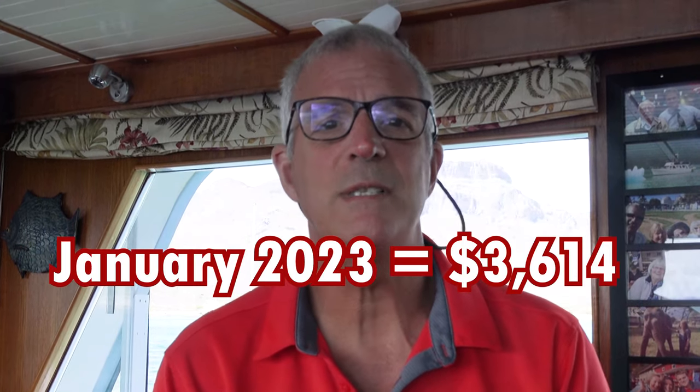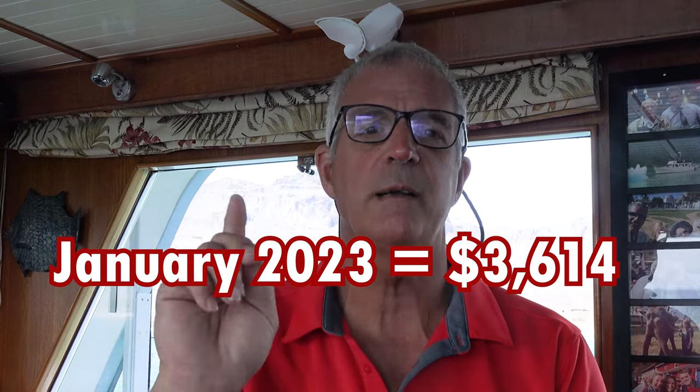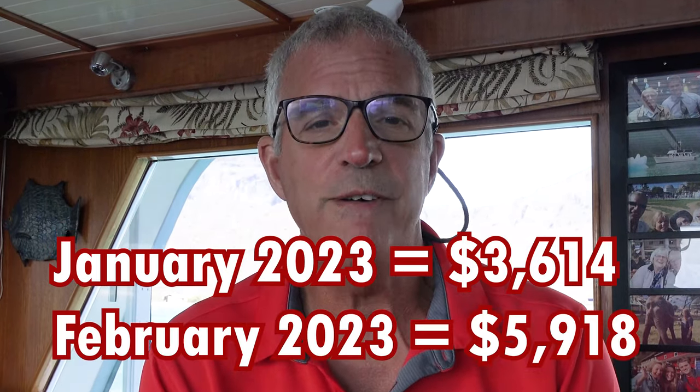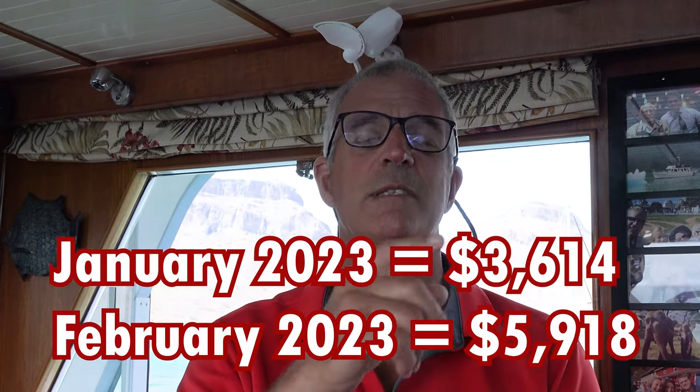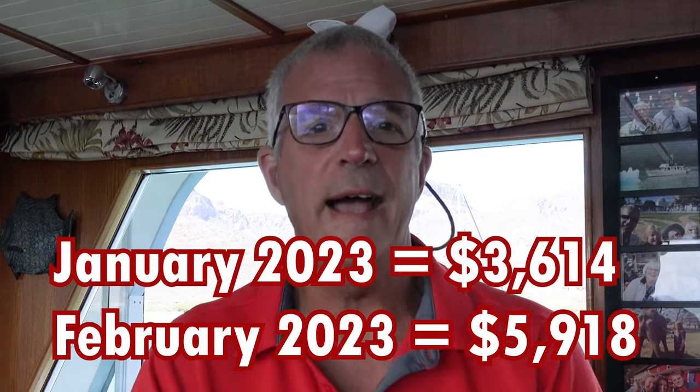Hi everyone and welcome to another monthly financial recap. It's the 2nd of April, so this is going to be March numbers. We include everything related directly to cruising so you can see the actual cost incurred for cruising Sea Venture for the month. January's number was $3,614 — that now includes the Garmin inReach, Starlink, and prorated insurance. February was $5,918, a result of spending time in San Jose del Cabo in the marina.